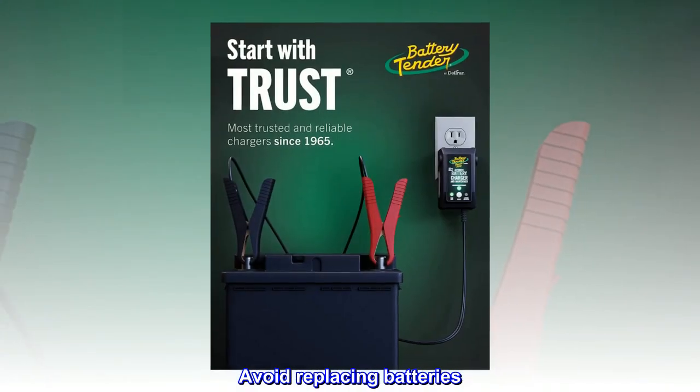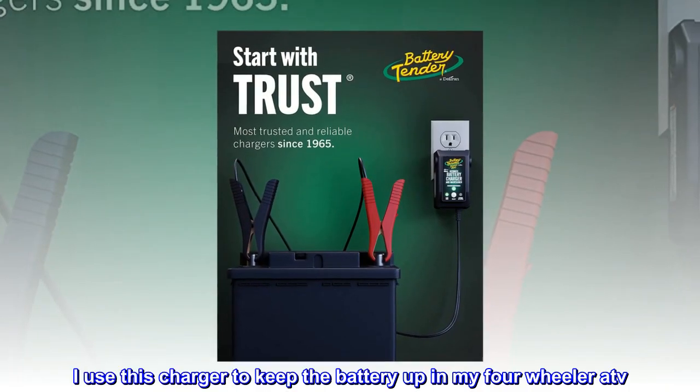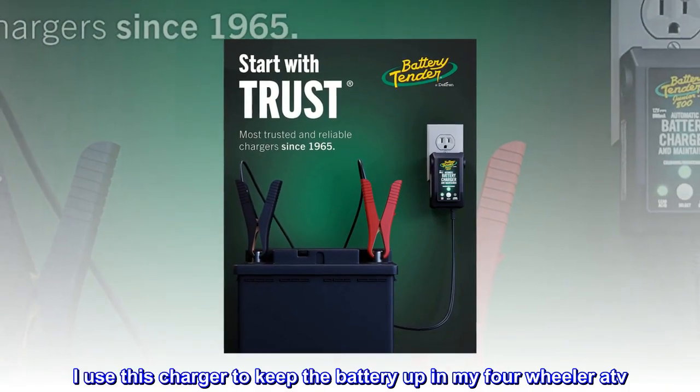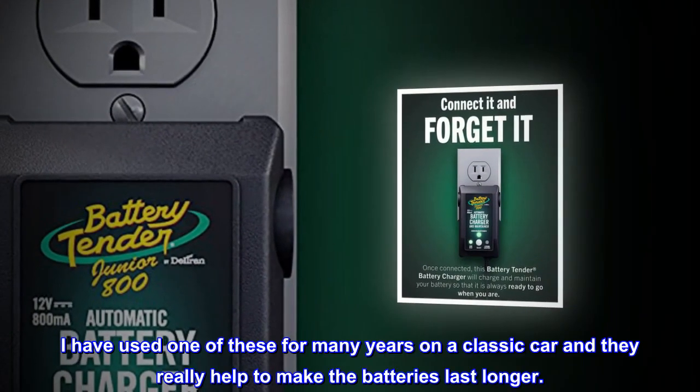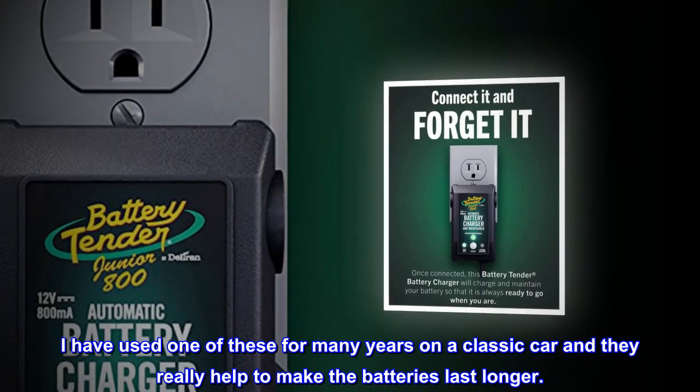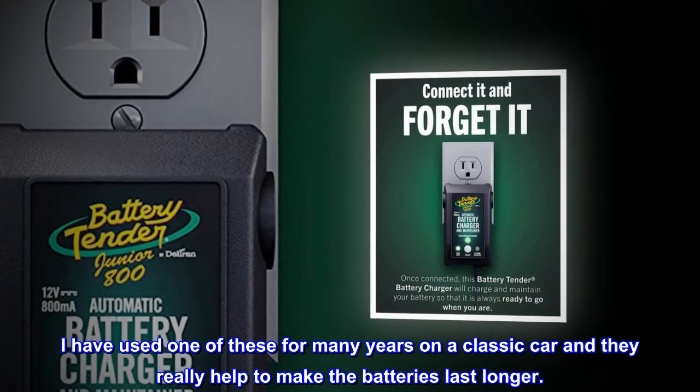Avoid replacing batteries: I use this charger to keep the battery up in my four-wheeler ATV. I have used one of these for many years on a classic car and they really help to make the batteries last longer.